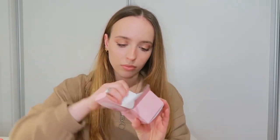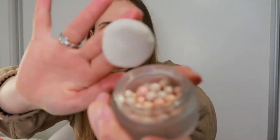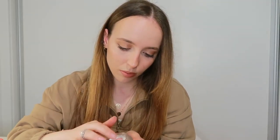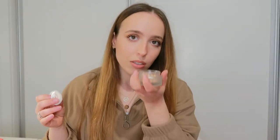I got this Mood Boost Pearls of Light Highlighter. It comes with this little applicator. I don't think I'll be using the applicator though — it smells nice, not too strong.